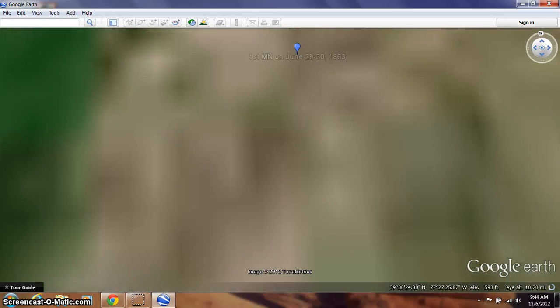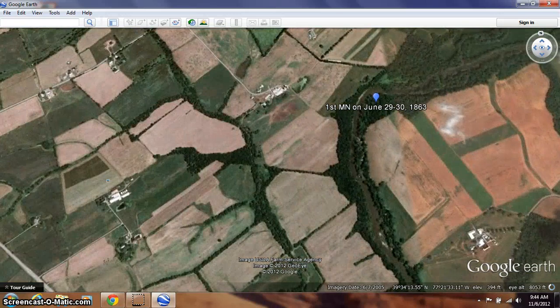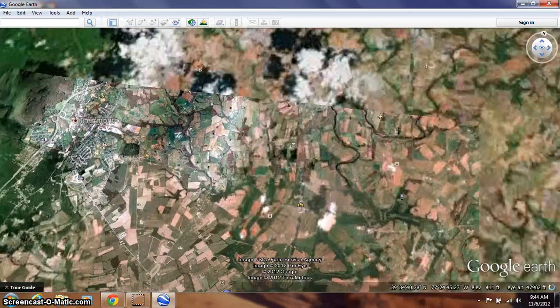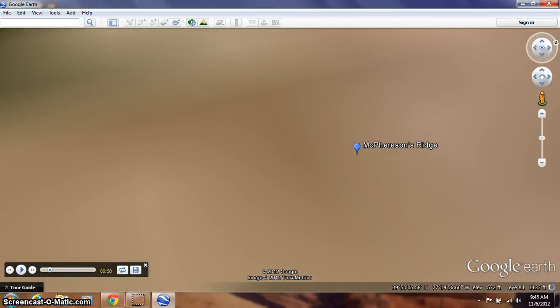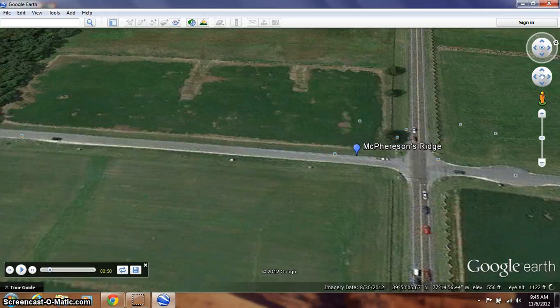Then getting close to the border of Pennsylvania and Maryland on June 29th and 30th — this is just a day before the Battle of Gettysburg starts. And then they were just outside of the battlefield on the first day of the battle. The 1st Minnesota did not arrive on the battlefield until the evening of July 1st.